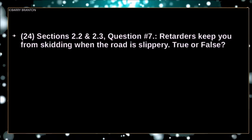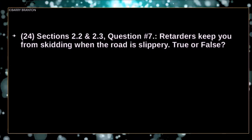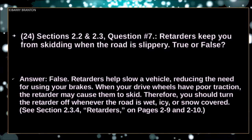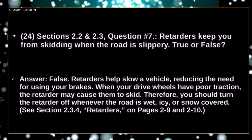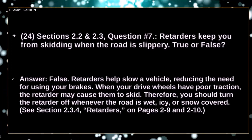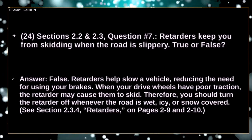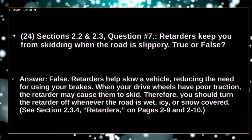Retarders keep you from skidding when the road is slippery — true or false? False. Retarders help slow a vehicle, reducing the need for using your brakes. When your drive wheels have poor traction, retarders may cause them to skid. Therefore, you should turn the retarders off whenever the road is wet, icy, or snow-covered.